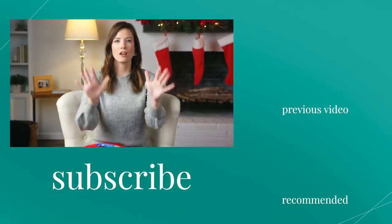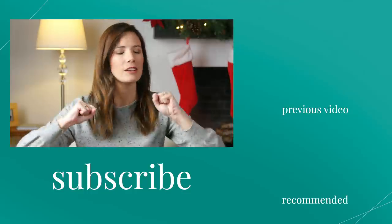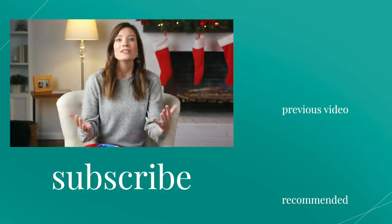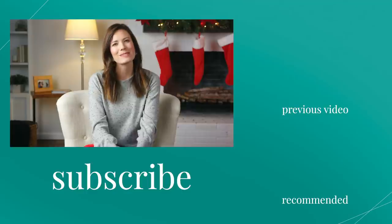Aren't those so great? See, you don't have to spend a ton of money on stocking stuffers. It can get out of control, but just enter the dollar store, let the spirit lead you, and you can get some great stuff that your kids and your family will love. This year, I want you to take control of your money and create a Christmas you love.